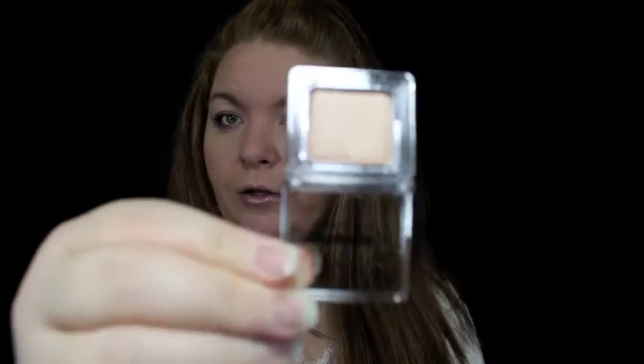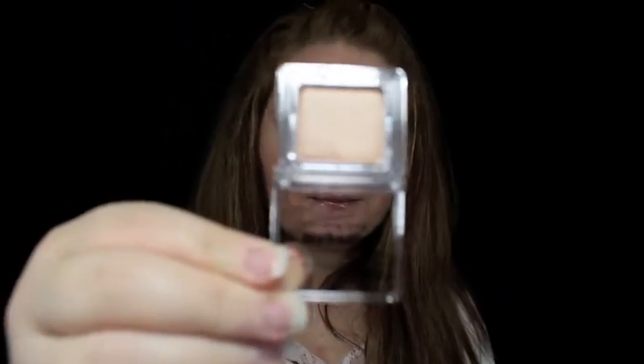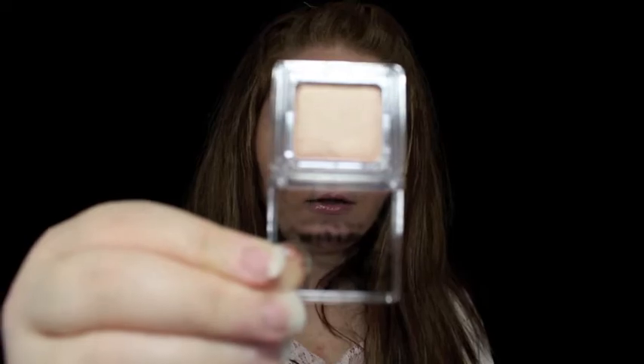Next, there is an eyeshadow, and this is Elizabeth Mott in the color Champagne, and it looks like this. I will actually open this, but not touch it. This actually has a reference to the color Kitten, so that is the color that it is.